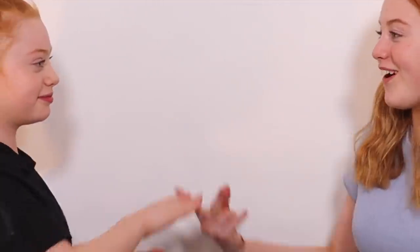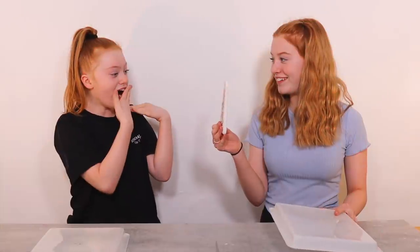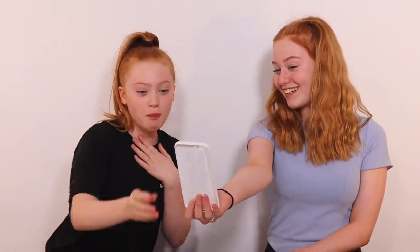We've both finished our painting! I am so happy with mine - the pen at the end definitely pulled it all together. I love it and I just can't wait to use it on my phone. Now we're going to reveal them to each other and to all of you. Three, two, one - it looks exactly like it! Whoa, that's incredible - I'm so proud of it! The colours are a bit different to the other one but I'm very proud of it.